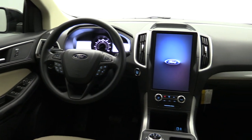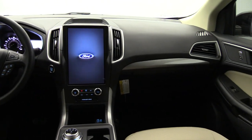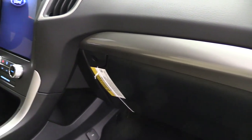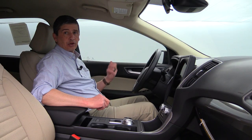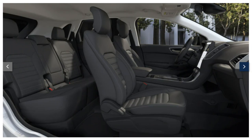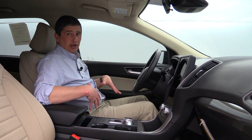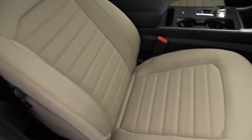For the SE trim interior accents, there are nice silver accents around the vents, on both sides of the console, on the doors, with a dark finish across above the glove box — it looks really sharp. There are two interior color options: ebony, which gives you black seats with a black environment and dark slate headliner, or dune, which gives you a dune-colored headliner, door inserts, and seats with a black environment. This particular vehicle has the dune interior. Seating surfaces in the SE trim are cloth only.